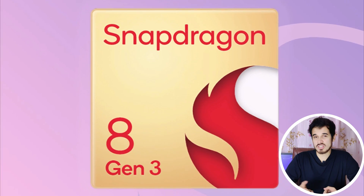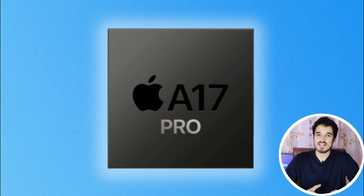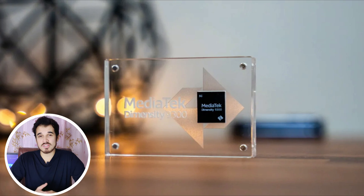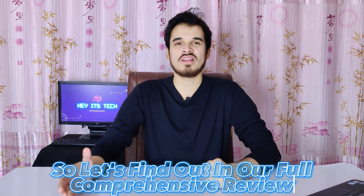It's faster than the Qualcomm Snapdragon 8 Gen 3, faster than the Exynos 2400, and faster than the Apple A17 Pro — and better than all three. So you might ask: how is this chipset so much better than these three chipsets? Let's find out in our full comprehensive review.